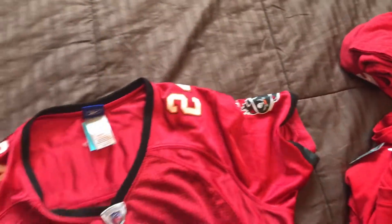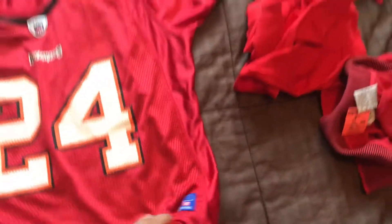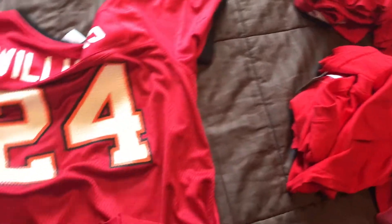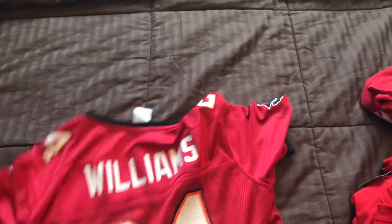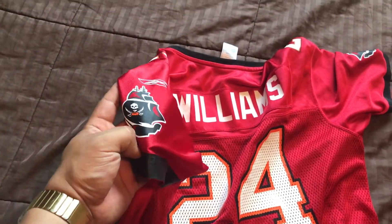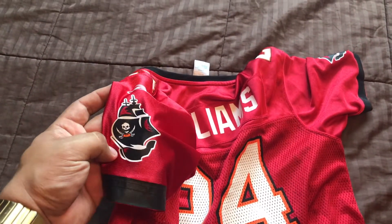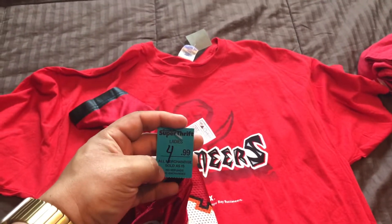Definitely had to pick this up — very clean, no big flaws or anything like that. I believe I have a jersey of his somewhere in the closet. The first thing I saw was the Buccaneers logo. If you guys don't know, see my previous video when I went to Tampa and visited some of the Bucs facilities — favorite team right here. Today they had a blue and yellow tag sale, 50% off, so since this one's blue it came out a little bit over $2.50 with tax.